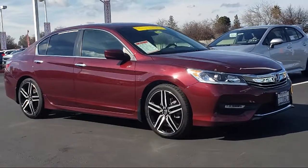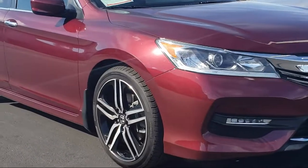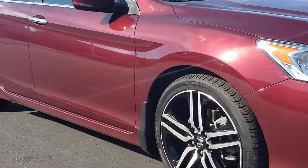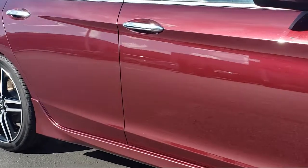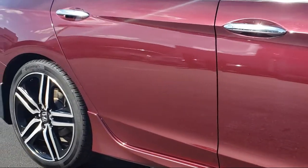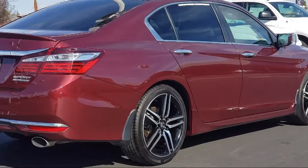Keyless entry, alloy wheels, tire pressure monitoring system, heated front seats, rear spoiler, rear view camera, air conditioning, power driver seat, traction control, CD player, and has less than 35,000 miles on the odometer.